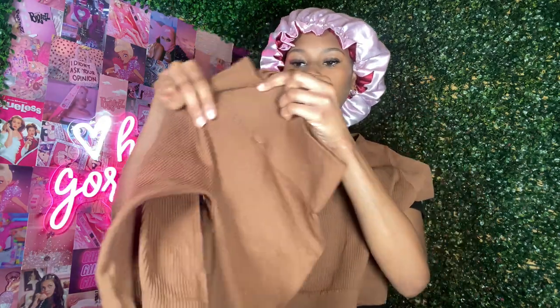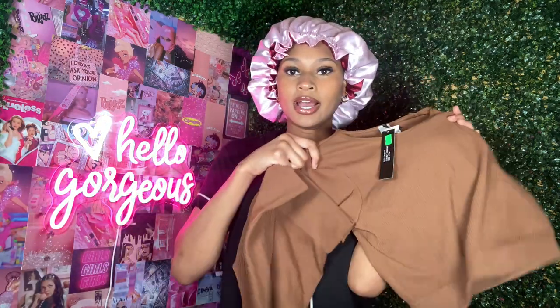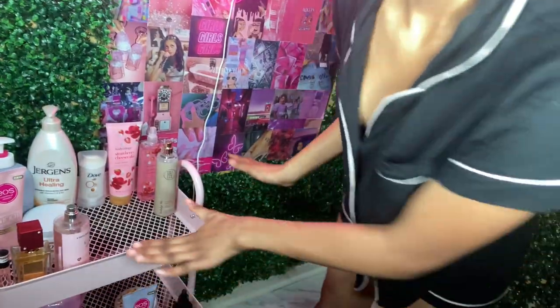First I wanted to show you guys my outfit for the day. We got this cute little set — see how it complements my skin really well, and it's going to complement the hair too. This little set was only like 14 dollars. I also got this cute little bag and some beige color easy slides.